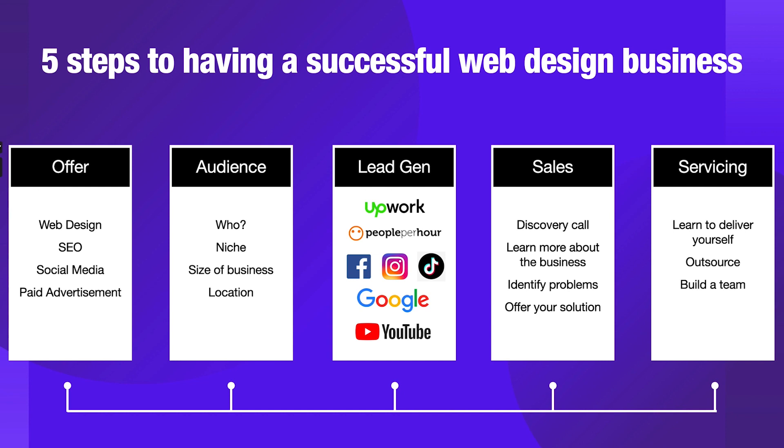Servicing is a huge part of the business, because you need to be able to service your customers correctly. When you do, you are going to receive praise, good referrals by word of mouth, and consistent income from monthly retainers — because if you're servicing them well and they're happy, they're going to stick around. That is one of the key parts to having a successful web design business: servicing clients correctly and keeping them happy. If you can nail these five steps, you're going to have an amazing business.